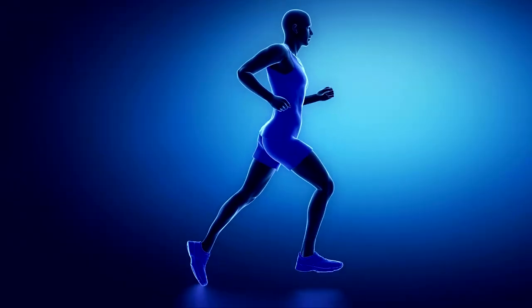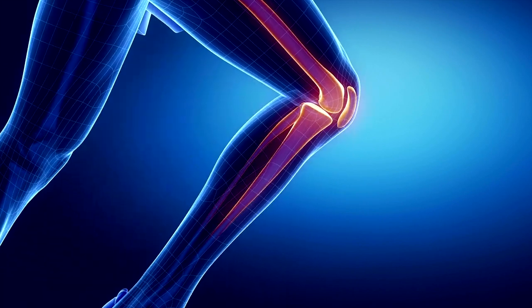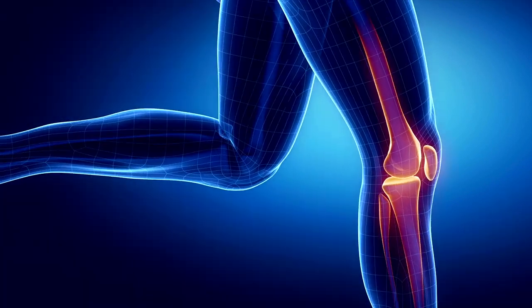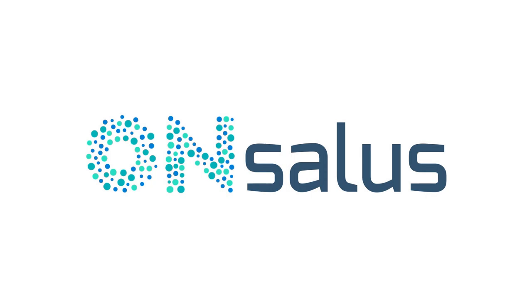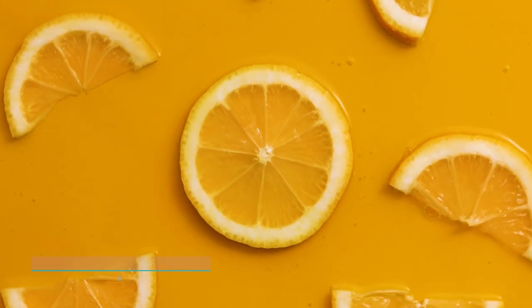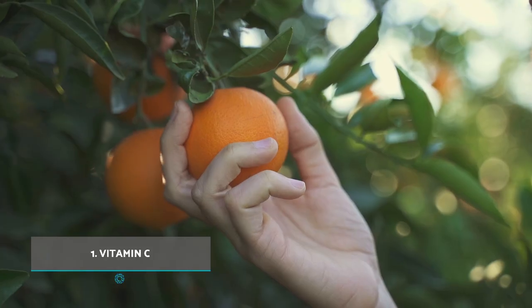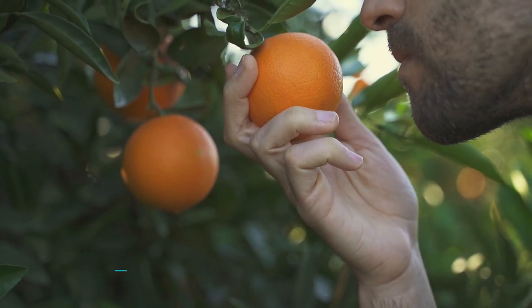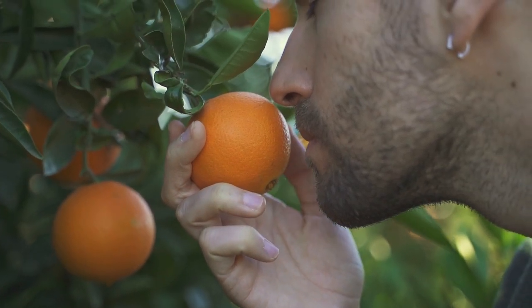Today at ONSALOOS we explain which vitamins are best for relieving joint pain. Number one: Vitamin C. Vitamin C is used for building and maintaining body tissues. Ascorbic acid, better known as vitamin C, is essential for the formation and maintenance of all body tissues.